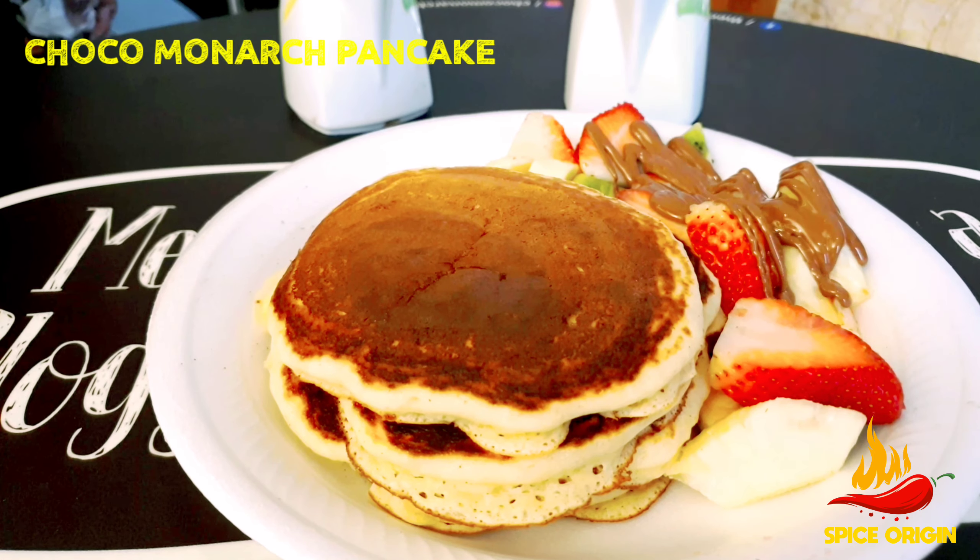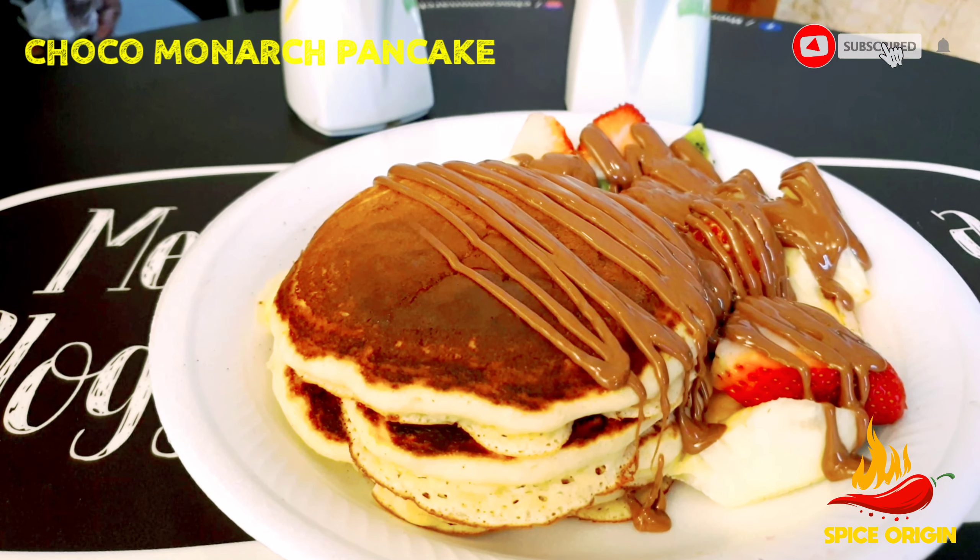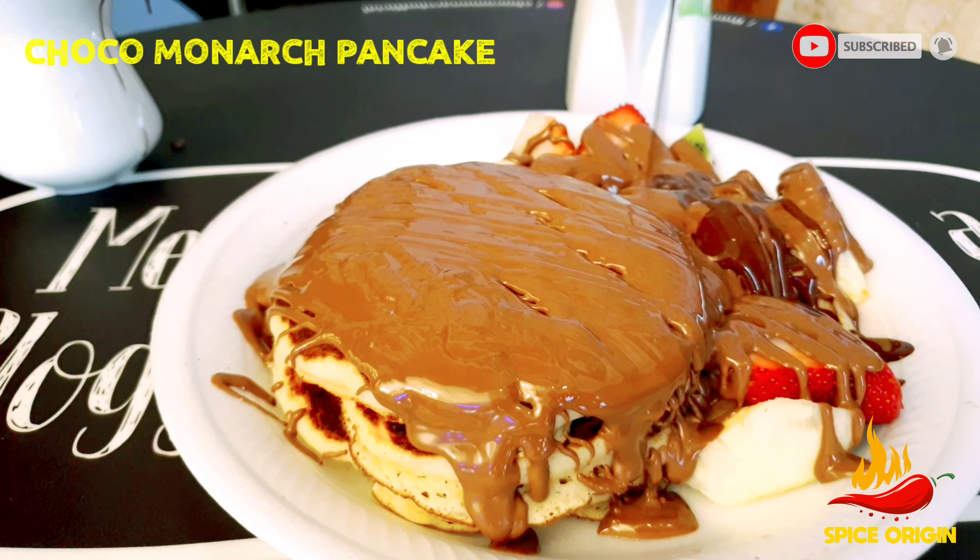One best thing I noted in Choco Monarch is they make dessert toppings at your table once you order, which will make you even more eager to taste them.